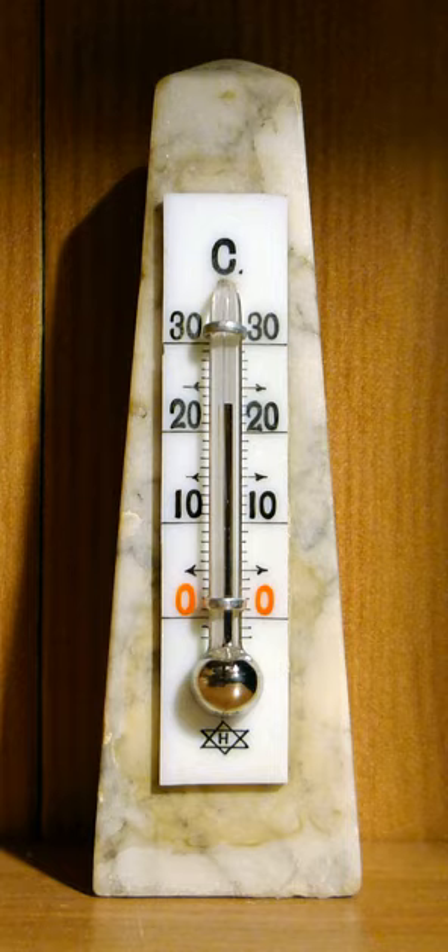The first thermoscope showing a scale — thus constituting a thermometer — was by Robert Fludd in 1638. This was a vertical tube, closed by a bulb of air at the top, with the lower end opening into a vessel of water. The water level in the tube is controlled by the expansion and contraction of the air, so it is what we would now call an air thermometer. The first person to put a scale on a thermoscope is variously said to be Francesco Sagredo or Santorio Santorio in about 1611 to 1613.